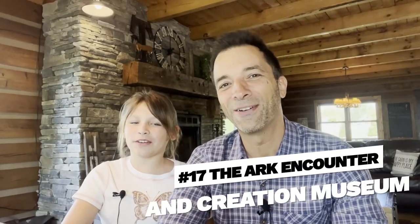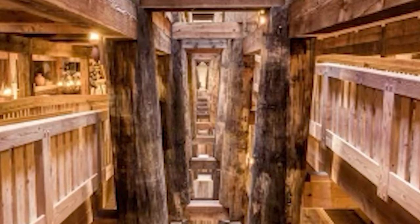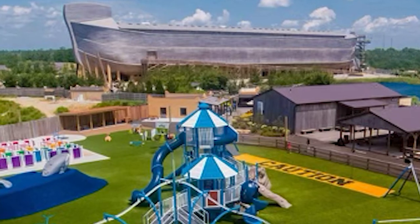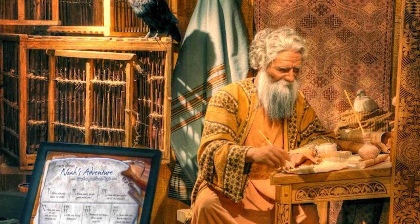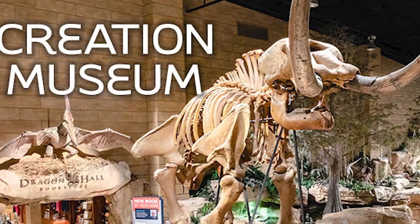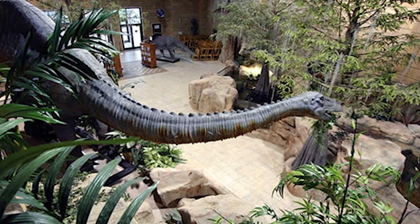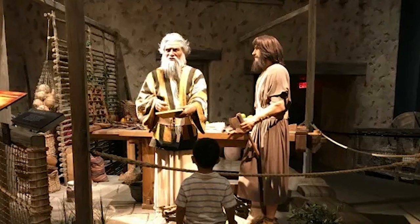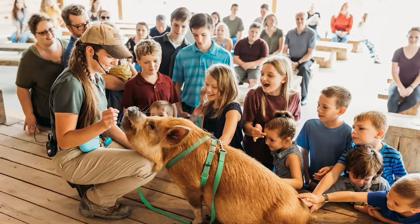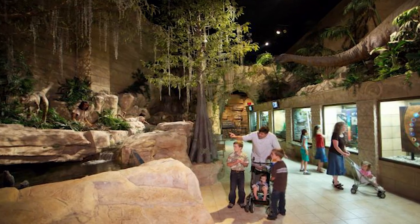Number seventeen, the Ark Encounter and Creation Museum. The Ark Encounter and the Creation Museum are two popular attractions located in northern Kentucky near Cincinnati. The Ark Encounter is a life-size replica of Noah's Ark based on the biblical story of the Great Flood, spanning over 500 feet in length. The Creation Museum is dedicated to promoting a biblical worldview of creation, showcasing exhibits that explore the origins of the universe, life on Earth, and humanity from a creationist perspective. It features interactive exhibits, botanical gardens, a planetarium, and a petting zoo. They are popular destinations for families seeking to learn more about these topics.